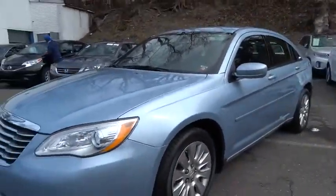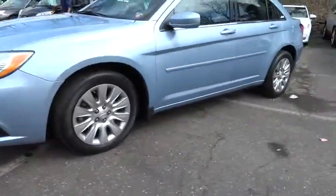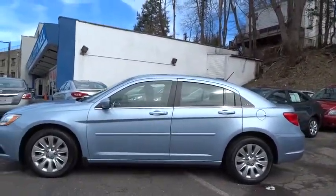This 200 model from Chrysler takes an aggressive step into a competitive market. This vehicle has less than 35,000 miles. Here are some of this vehicle's great options.